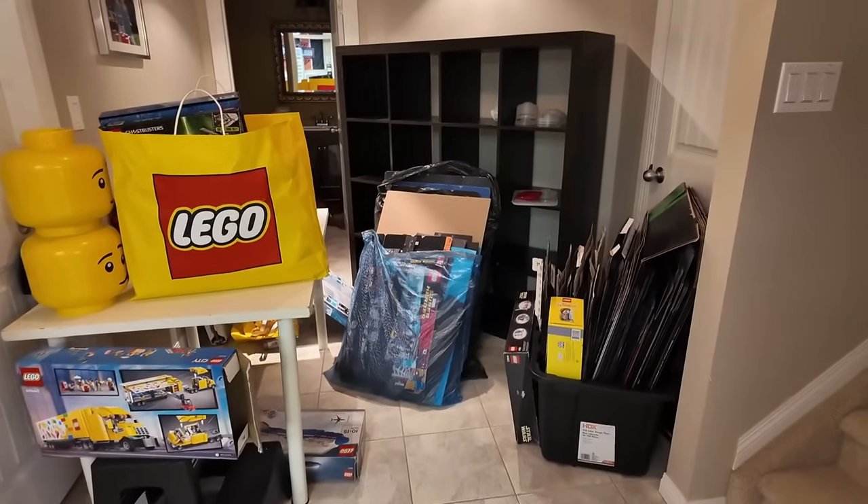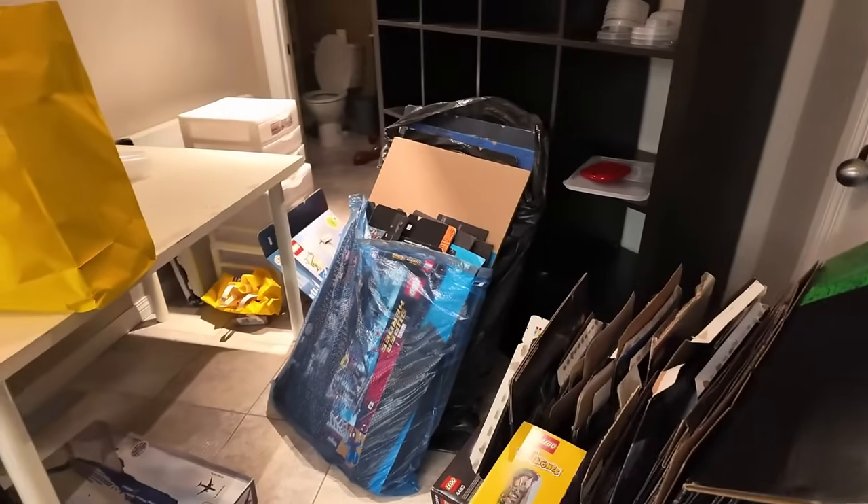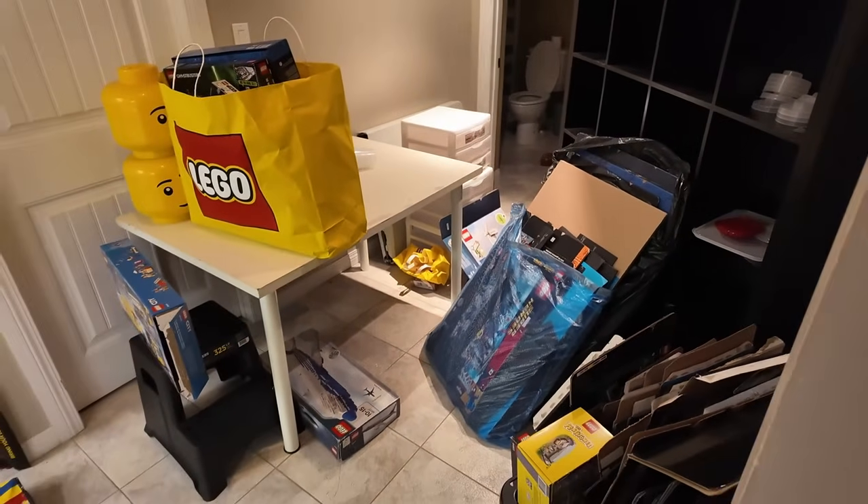The boxes are going to have to come in a separate load, just because our vehicles are literally loaded. And it's more than just two vehicles — it's also a trailer.